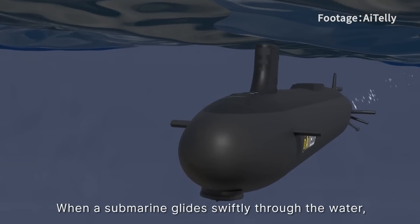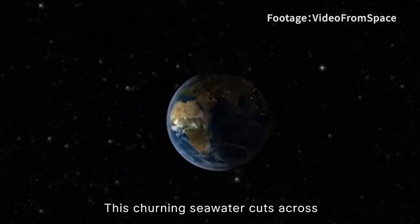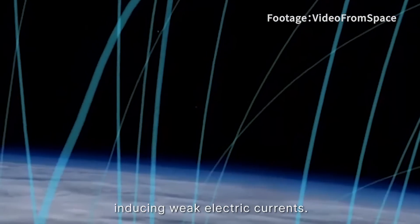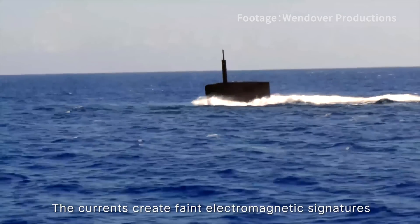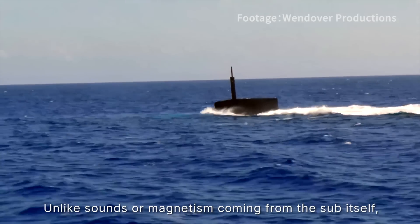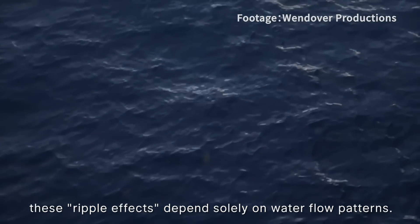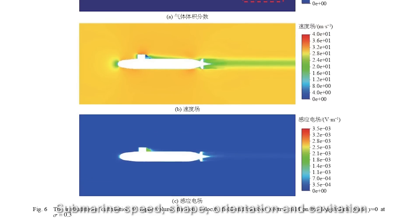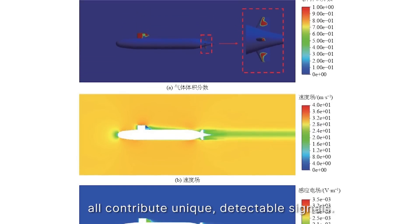Here's how it works. When a submarine glides swiftly through the water, it disturbs the fluid around its hull. This churning seawater cuts across Earth's magnetic field lines, inducing weak electric currents. The currents create faint electromagnetic signatures — ripples in the ocean's natural energy field. Unlike sounds or magnetism coming from the sub itself, these ripple effects depend solely on water flow patterns. Submarine speed, shape, orientation, and cavitation all contribute unique detectable signals.